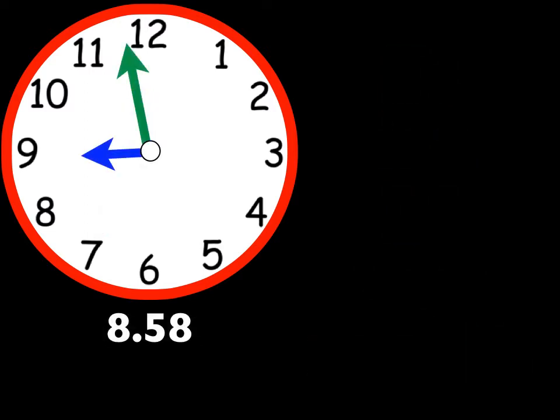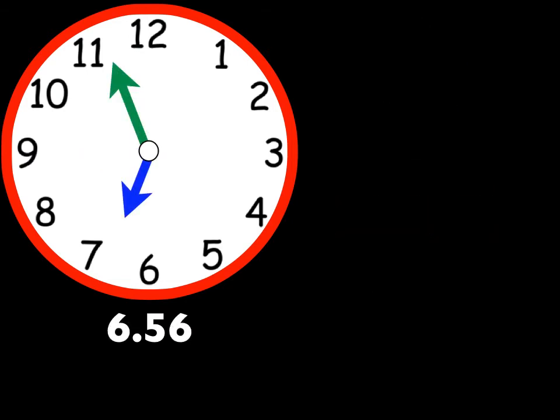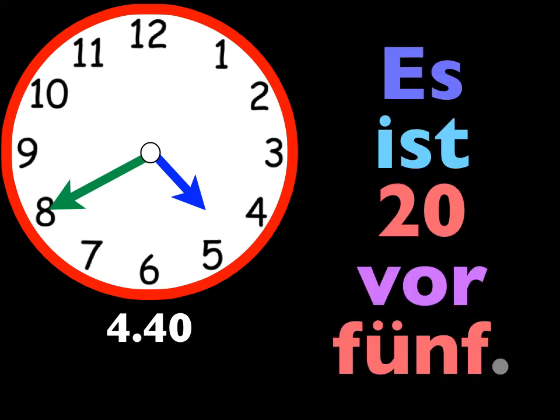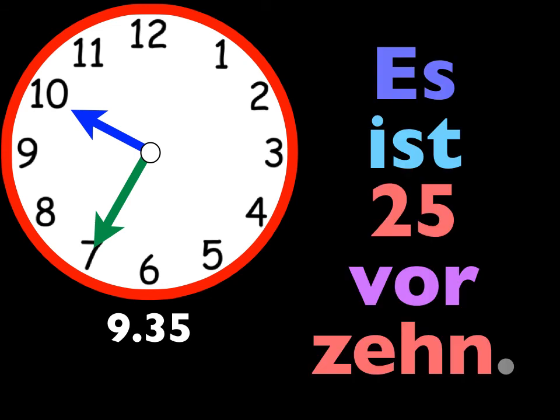Wie spät ist es? Es ist zwei vor neun. Wie spät ist es? Es ist vier vor sieben. Wie spät ist es? Es ist zwanzig vor fünf. Wie spät ist es? Es ist fünfundzwanzig vor zehn.